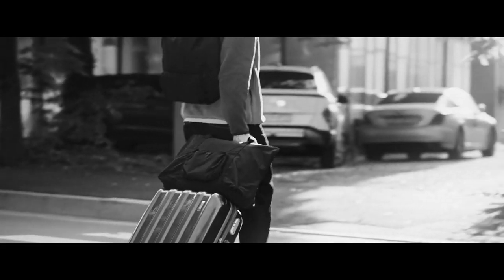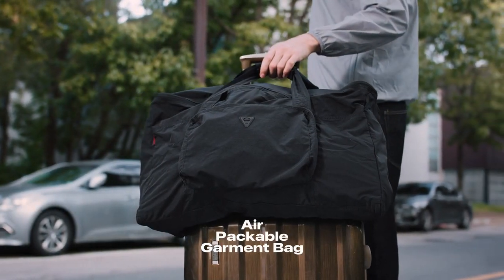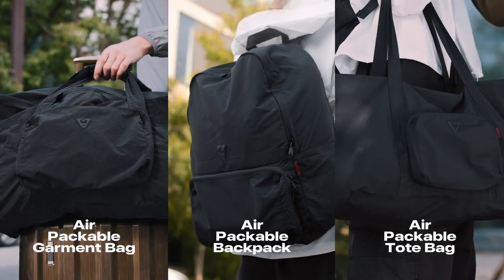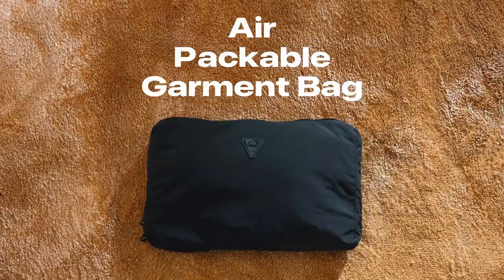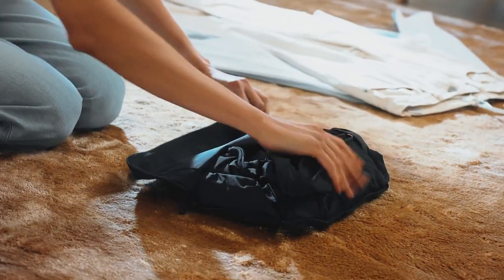Conville Air Series set of three bags includes a garment duffel bag, a backpack, and a tote bag. Conville's Air Series Packable Bags are designed to fold up compact and pack away easily.